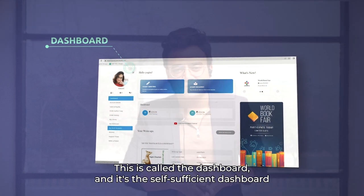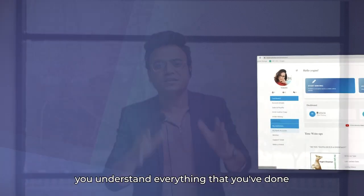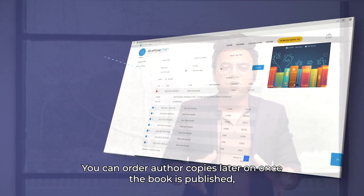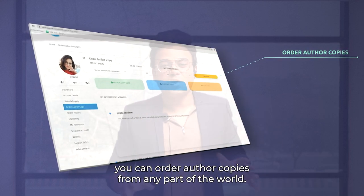Once you log in, you find yourself landing on the dashboard. This is a self-sufficient dashboard that's going to communicate with you and help you understand everything you've done on this website — your books, stories, everything. You can check your sales and royalty, and once the book is published, you can order author copies from any part of the world.